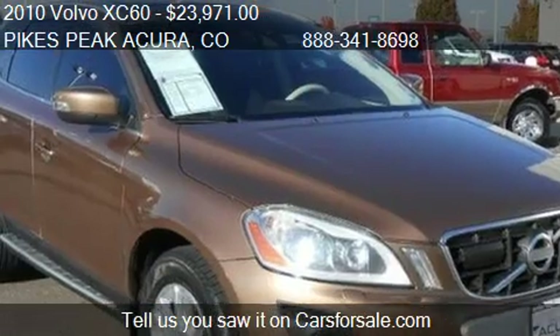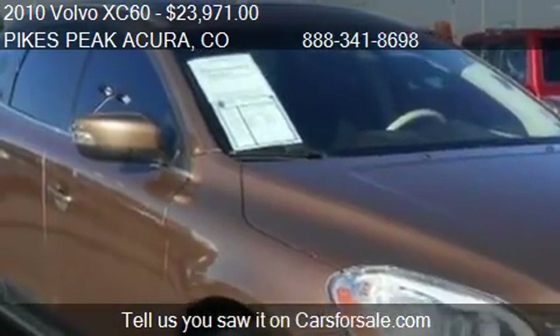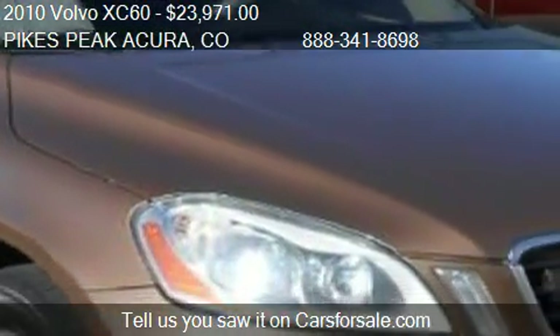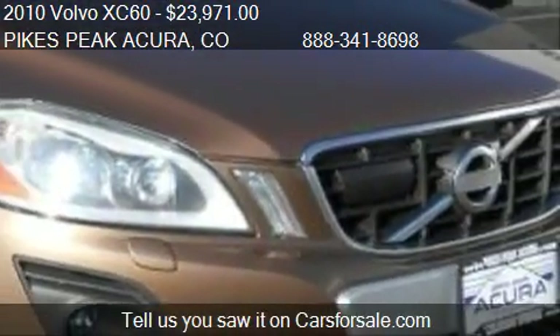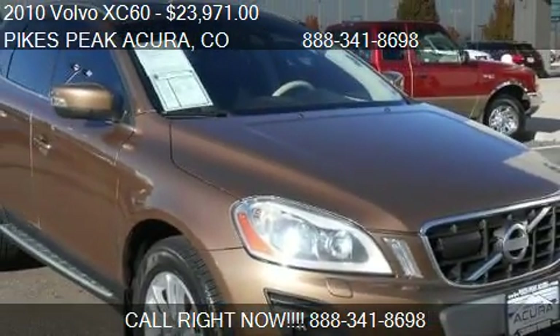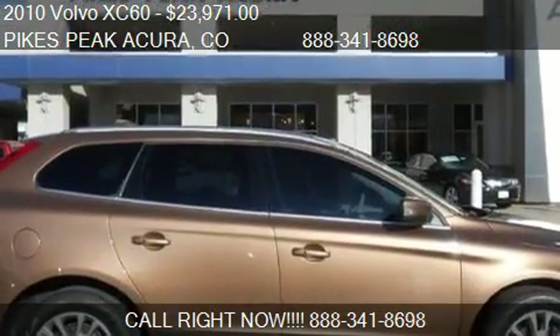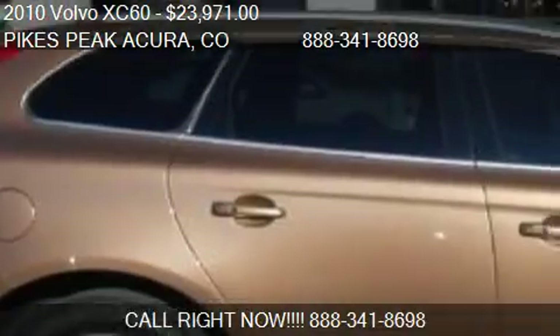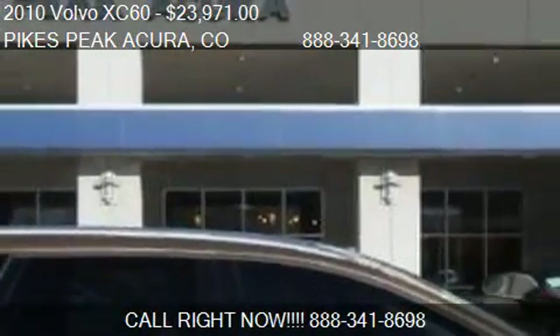Call us at 888-341-8698 or stop by our lot. Find us at 103 Motor Way in Colorado Springs, Colorado, on our website, or check us out on carsforsale.com.